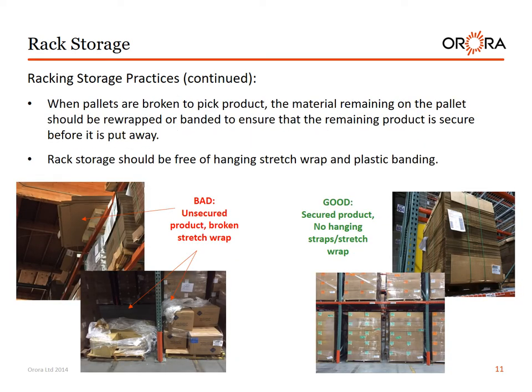Storage practices continued. When pallets are broken to pick product, the material remaining on the pallet should be re-wrapped or banded to ensure that the remaining product is secure before it is put away. Rack storage should be free of hanging stretch wrap and plastic banding. Bad example: product is not secured, no stretch wrap, loose and broken wrap that could create a trip hazard. Good examples show a cleaner warehouse with product secured and no hanging straps or stretch wrap, eliminating hazards and creating a 5S warehouse.